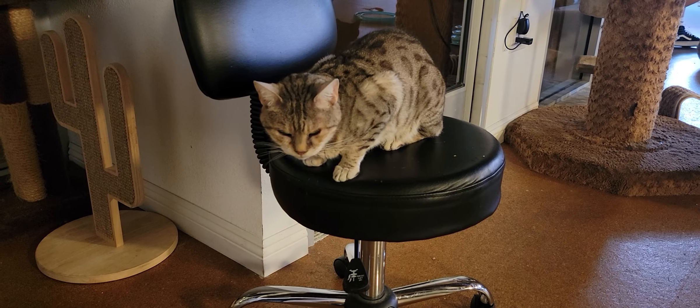And if you pet him just right, he's starting to purr for you. Coming around the room, we have Jaycee. Jaycee is one of our two resident cats. She is a 13-year-old silver Bengal cat, and she's nice and relaxed this morning.